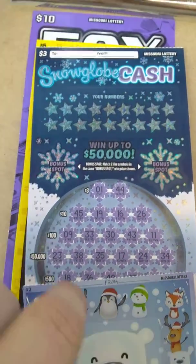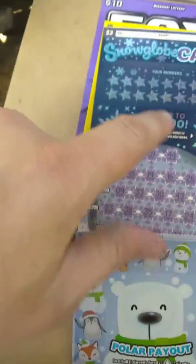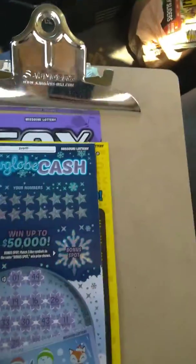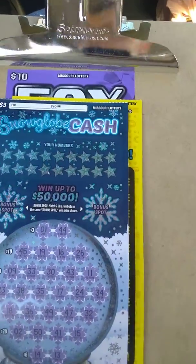We're going to try Missouri tickets this time. We've got a $10, a $5, a $3, and a $2 we're going to chase on. If you're new to the channel, please hit that subscribe button. We'll start with the little boys first and work our way up to the bigger ticket.